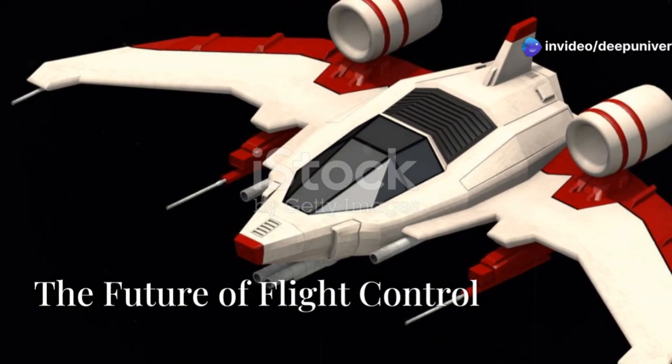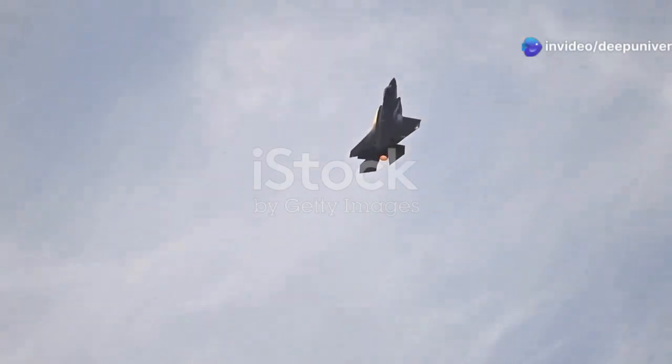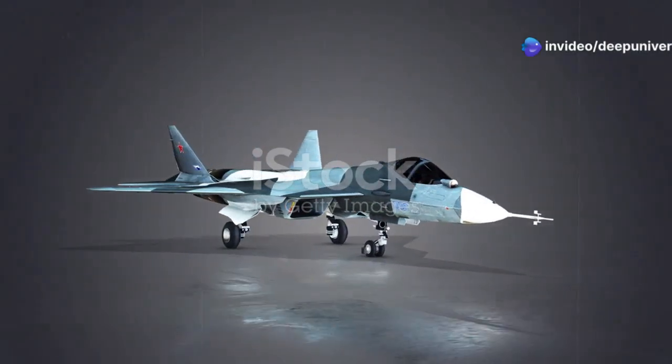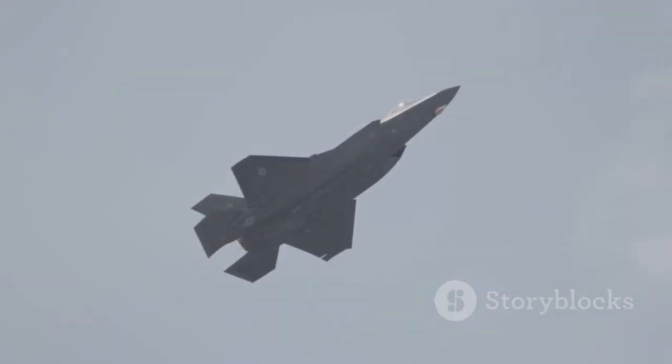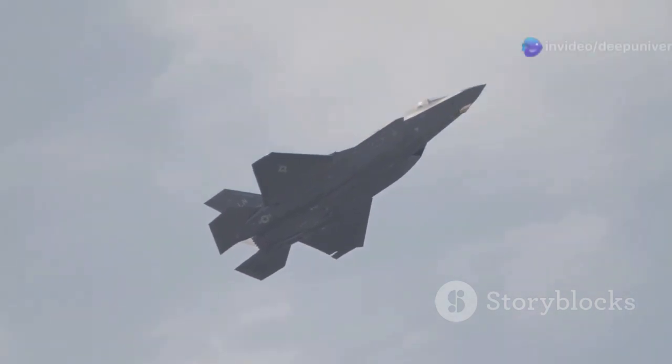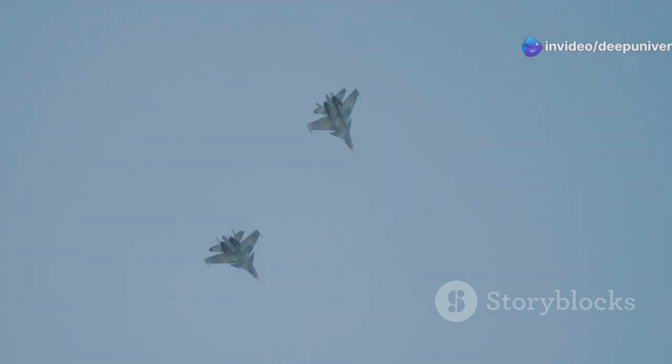The X-44 Manta 2 takes thrust vectoring to new heights, relying entirely on this technology for flight control. Unlike traditional aircraft that use control surfaces like ailerons and rudders, the Manta 2 manipulates its engine exhaust to maneuver. This eliminates bulky hydraulic systems and external control surfaces, streamlining the design and reducing its radar signature. Thrust vectoring also provides exceptional maneuverability — rapid turns, high angle of attack maneuvers, and agile actions impossible for conventional aircraft.